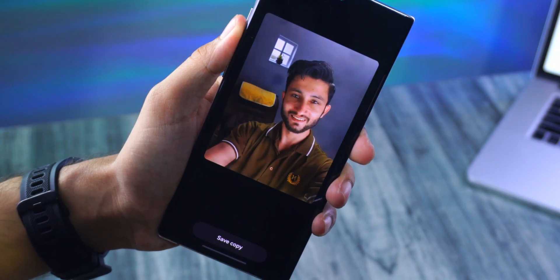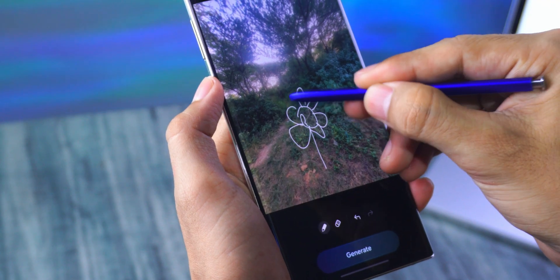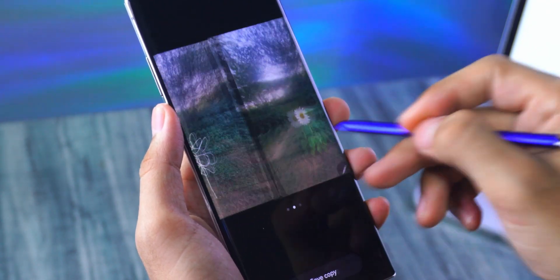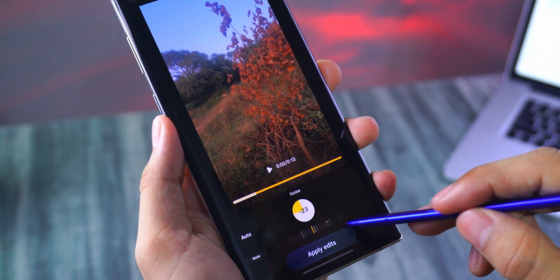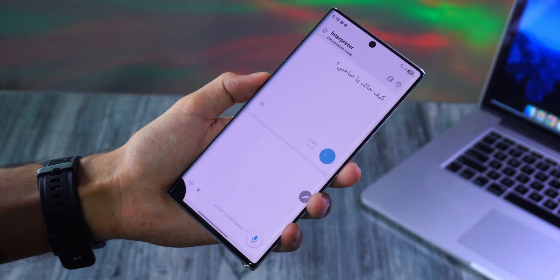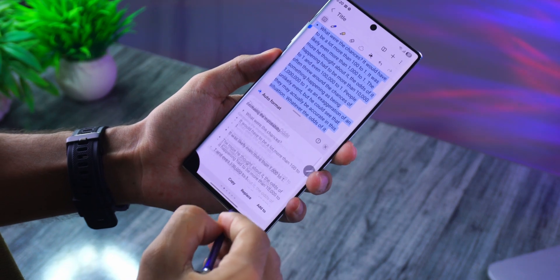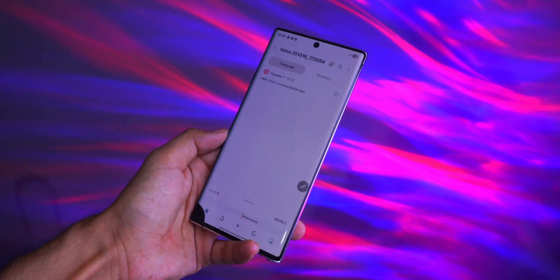The photo assist is surprisingly capable too. You can move or remove people and objects, or draw something and let it generate a realistic version. You can even turn your sketches into proper artwork, or create images with just a description. Then there's the audio eraser, which removes background noise in videos. There's also the interpreter, which can live-translate spoken conversations — and yes, it actually works here too. And in Samsung Notes, the AI can summarize, format, or translate what you write. The voice recorder also works.